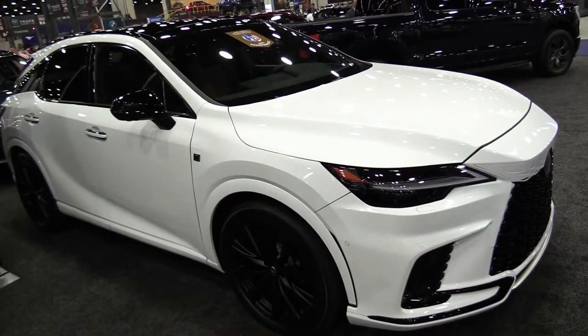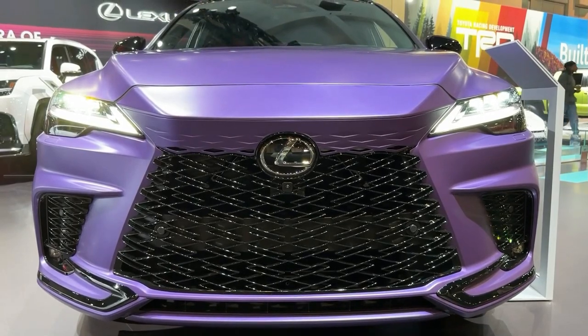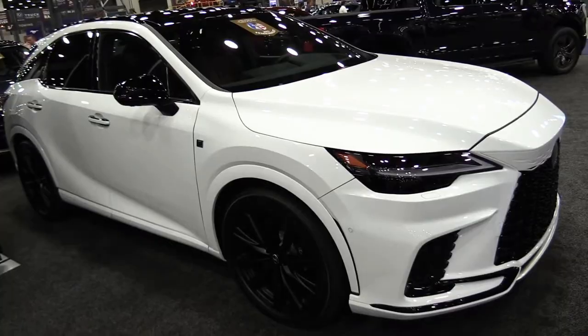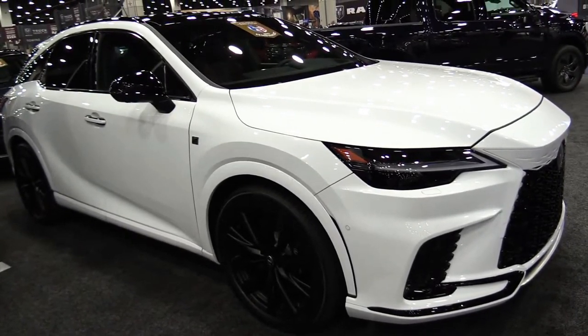Hello auto lovers, welcome back to Auto Universe channel. We hope you guys are in good health. Today we're going to show you the 2023 Lexus RX 500h walkaround and review, and explain the details of the car.